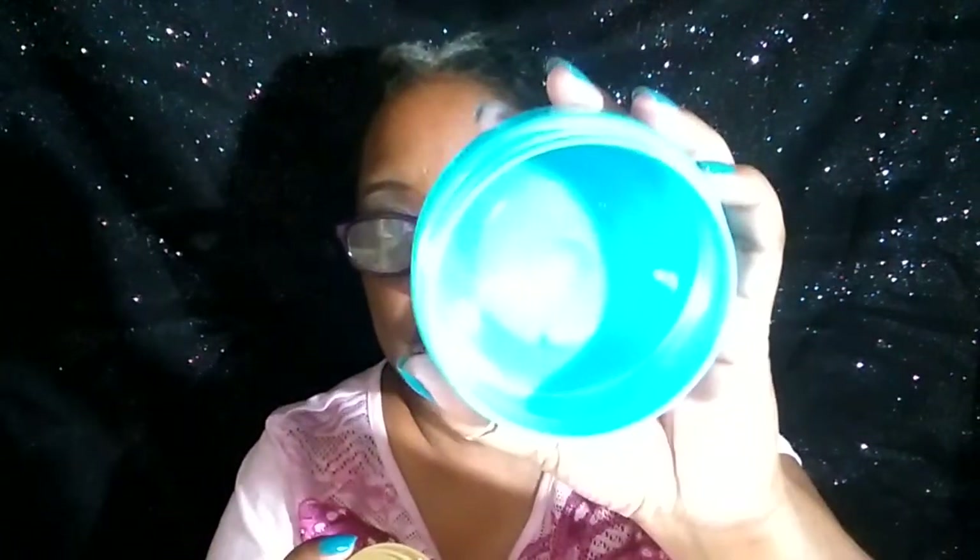I snatched every bit out of here so you can't see my hair, but it really, really works on my hair. My hair feels really, really soft and I like that.